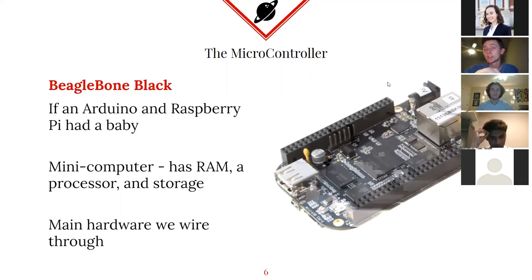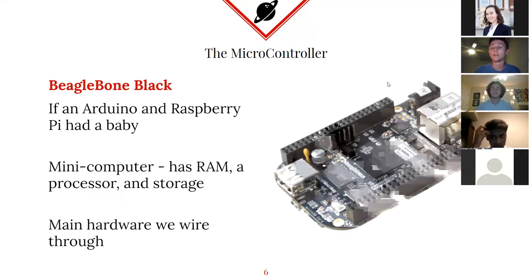Arguably the most important part of our avionics system is called the microcontroller. You're going to find one of these in most major rocket launches that is working with data. If you need anything beyond just an altimeter, which just measures how high the rocket is in the air, you're going to want one of these to wire everything to and actually process the data. You can either save it to the microcontroller itself or you can transmit it.